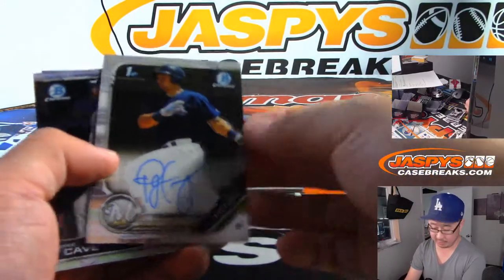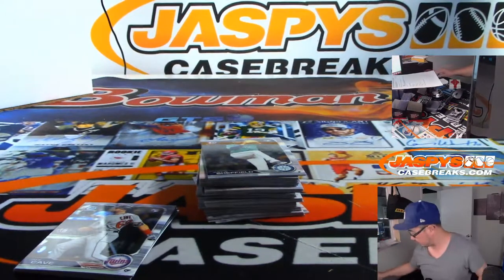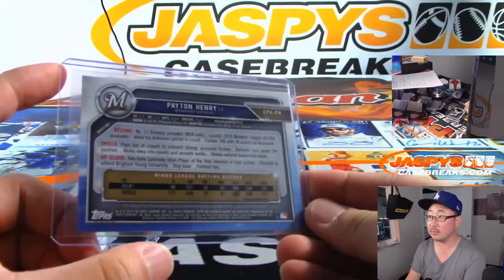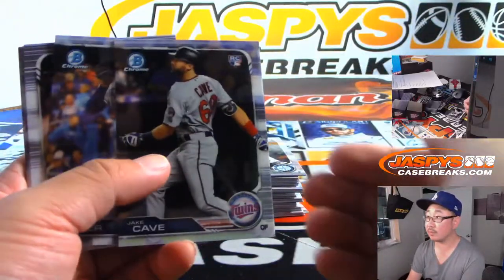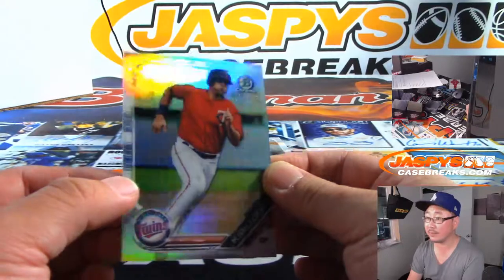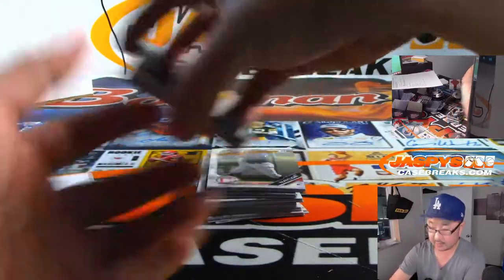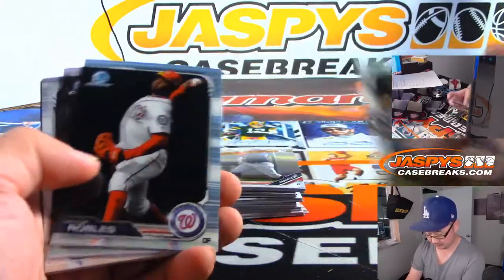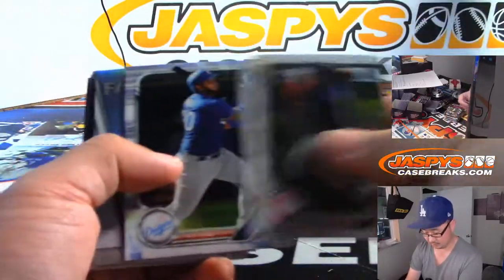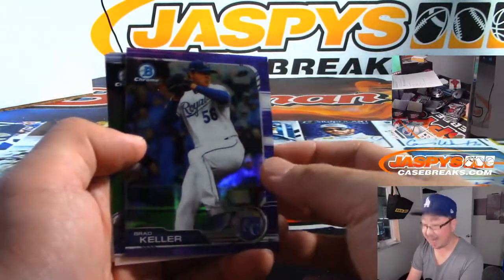We've got Peyton Henry of the Brewers as your first autograph. There's Alec Kirloff to $4.99. Carter Keybone. Jordan Adams. We've got Brad Keller to $2.50.